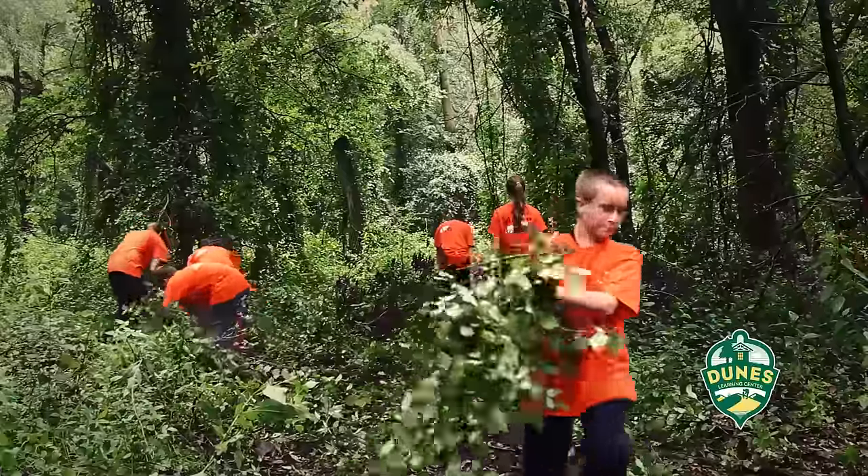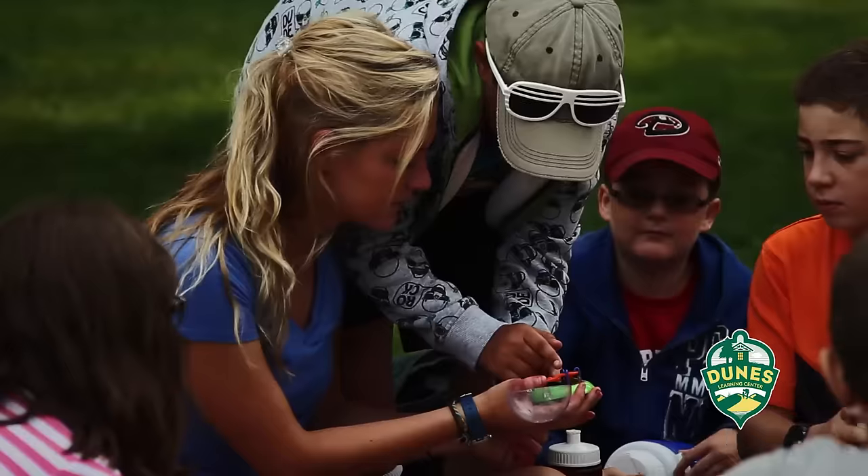There are three parts to every Mighty Acorns field trip: one part is stewardship, one part is free exploration, and one part is learning.